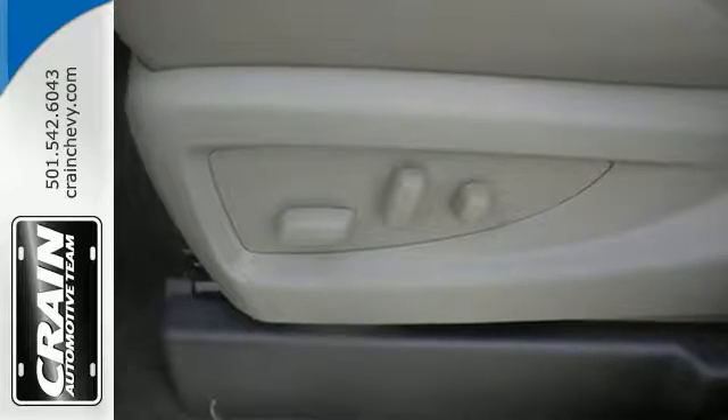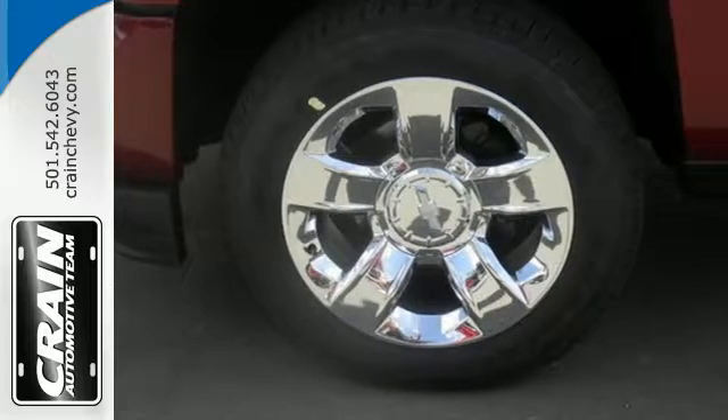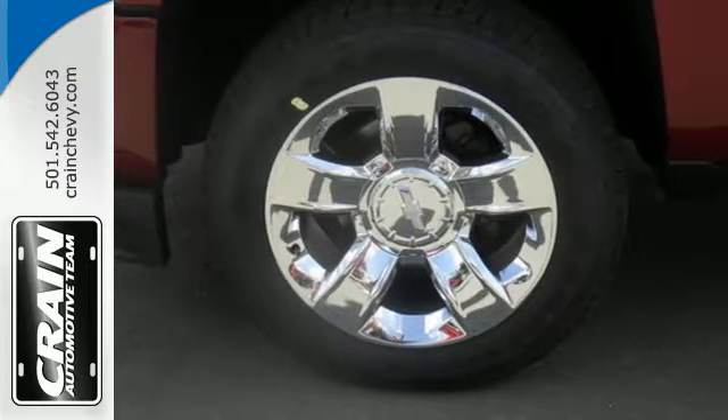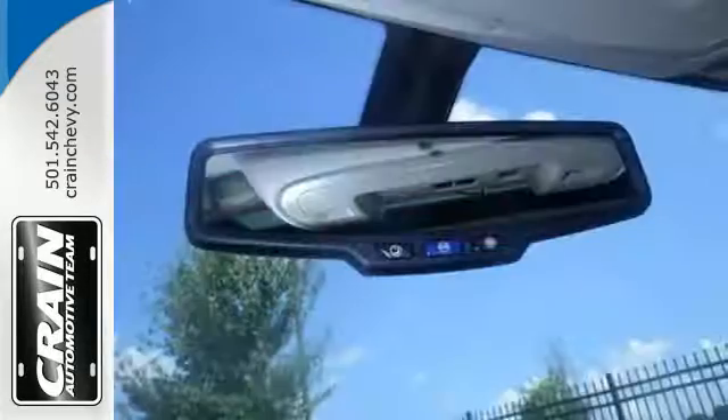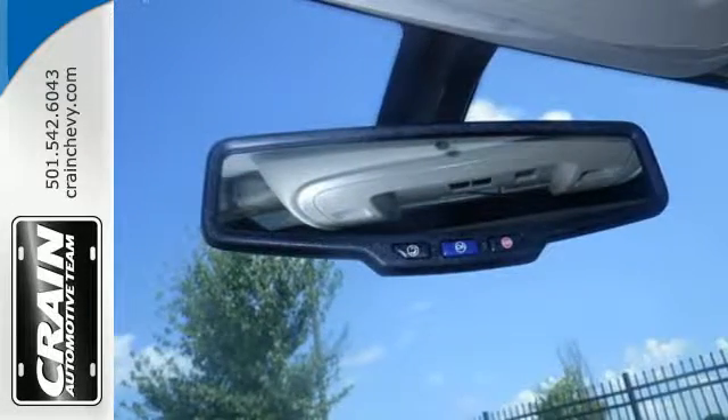When your office is what you drive, drive a truck that's made from high strength roll form steel, giving you the toughest cargo box on the road. Load it up easily with help from the corner step rear bumper and haul and tow safely with Stabilitrack.